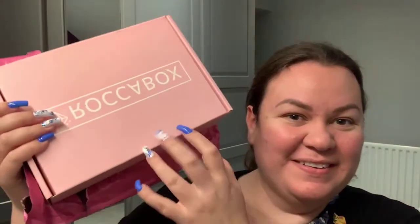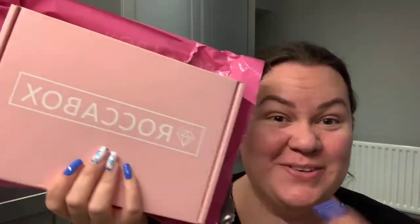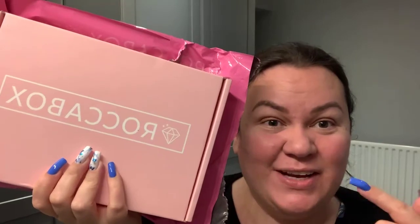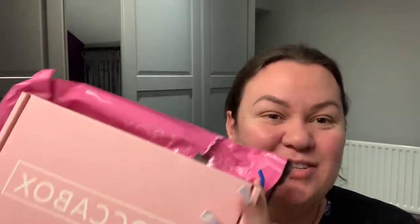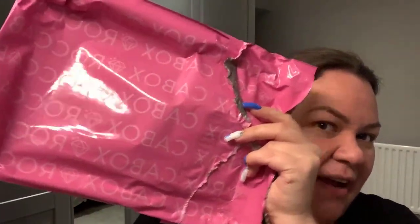Hi everyone! I have a Rockabox unboxing - just arrived like 20 minutes ago. I haven't even looked at it. I just opened the bag. I kept the bag so I could show you - it's got Rockabox all over it. I really like that. I know I'm a sad, strange person, but I like the packaging. I wanted to show you that it comes in the pink box and now the pink bag as well.